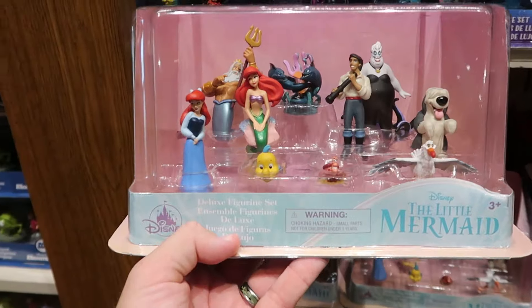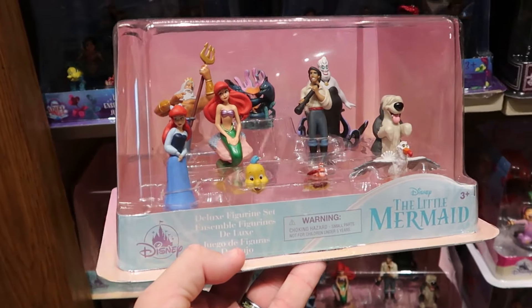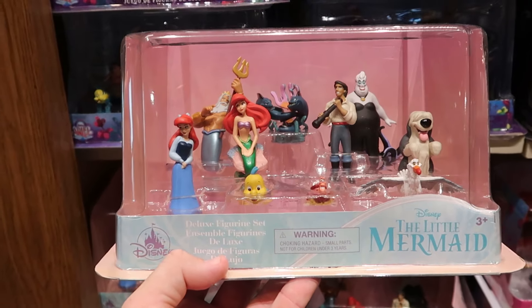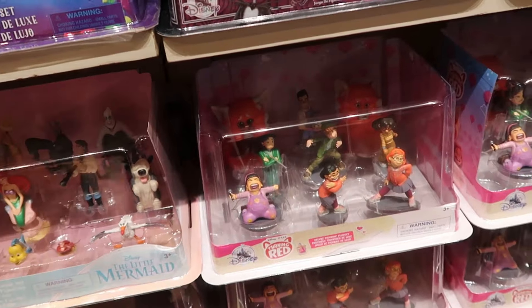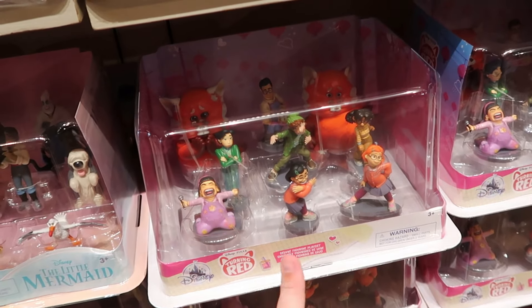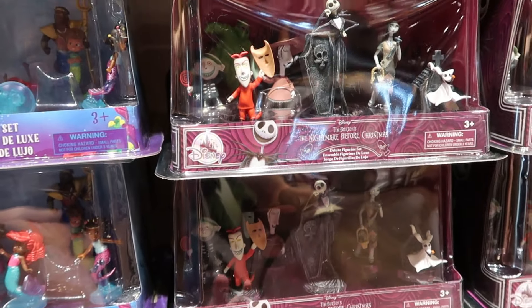I always like to check out the little vinyl figurines they have here because these are a great deal. There's a whole set from Disney's The Little Mermaid — you get Ursula, Ariel, King Triton, Sebastian, and Flounder — for only $30 a set. They also have a whole pack with all the characters from Disney Pixar's Turning Red, and the holiday season is right around the corner now — really cool to start thinking ahead.